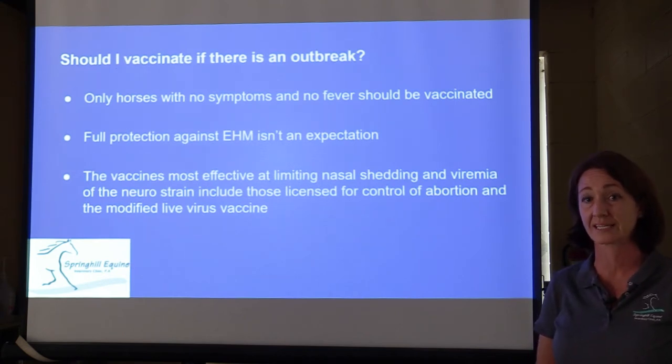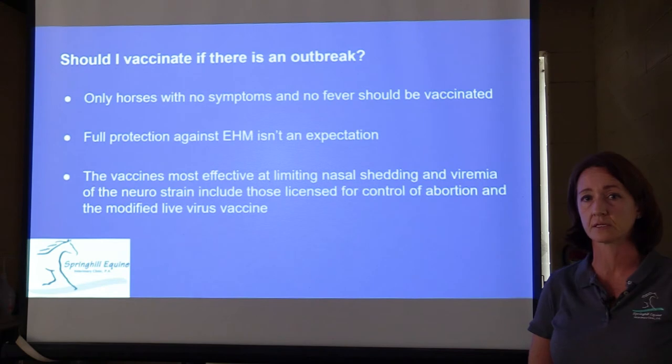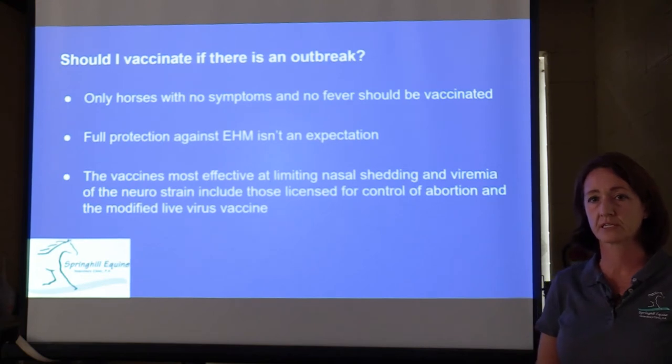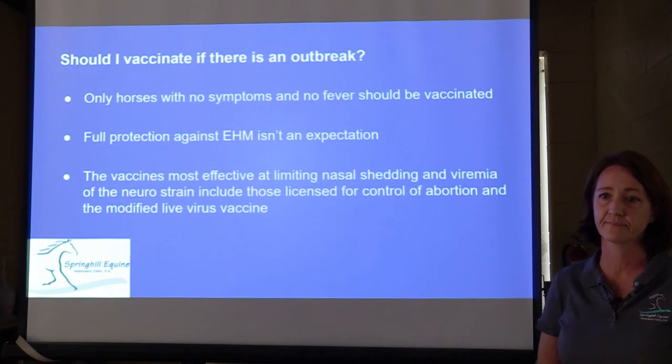If there's an outbreak going on, whether to vaccinate will depend on the status of your horse and how closely it's already been exposed. We generally recommend vaccinating in the face of an outbreak, but not if your horse has any symptoms or already has a fever. The vaccines shown to be most effective at potentially decreasing the neural strain are those labeled for control of abortion and the modified live type of virus vaccine.